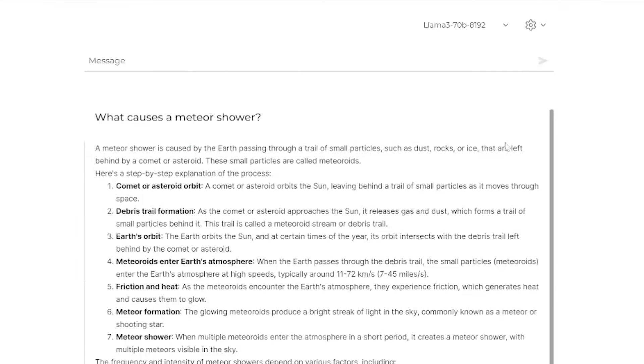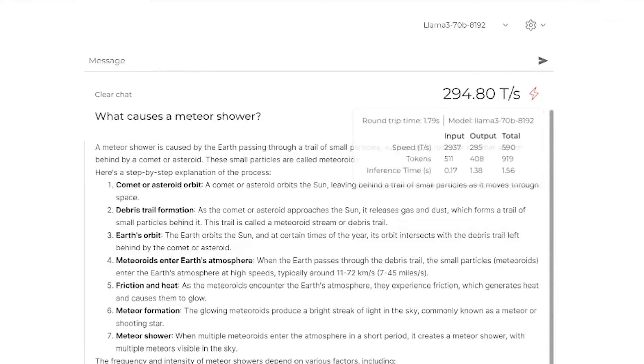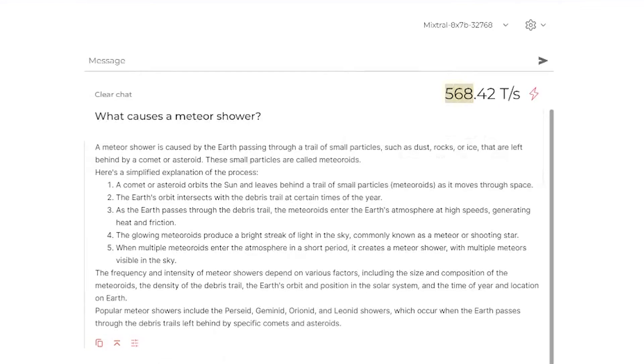There are a bunch of different open source models to test and I wanted to give them all a fair shake. This is Llama 3, the new Llama model, but the 70B version — 70 billion parameters. You could say this is a little deceiving because if you try it on the 70B, it actually only does around 300 tokens per second. So not quite 800. But if you compare that to something like Mistral, the other main competitor in the open source space, it's able to do 570 tokens per second, which is very, very quick.